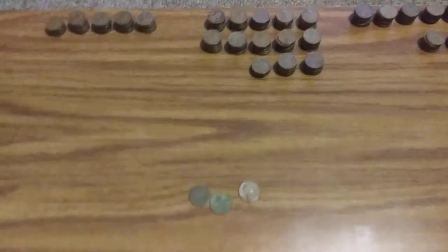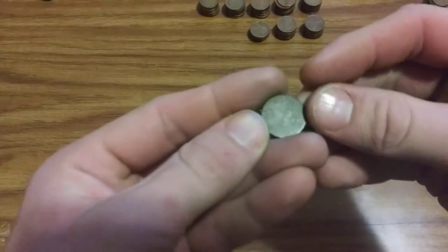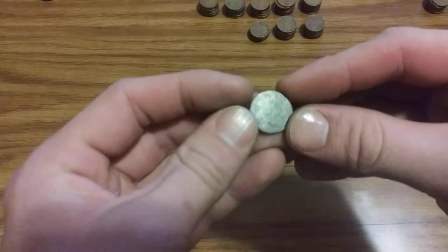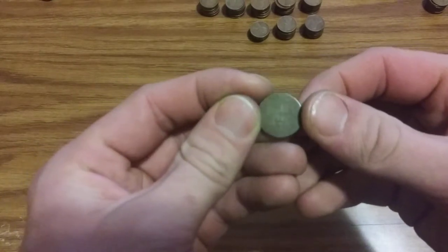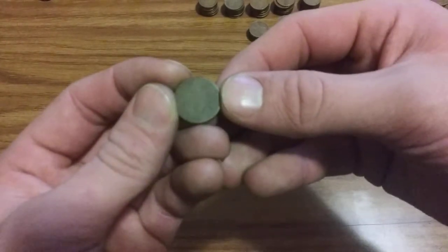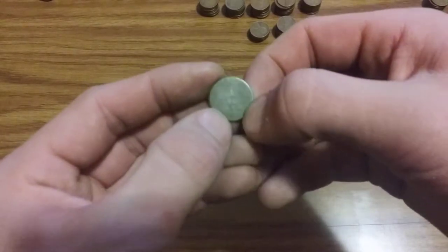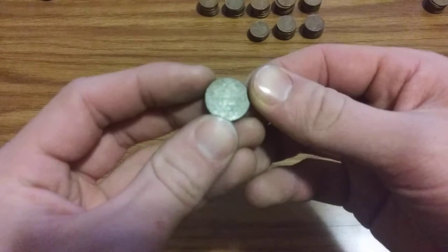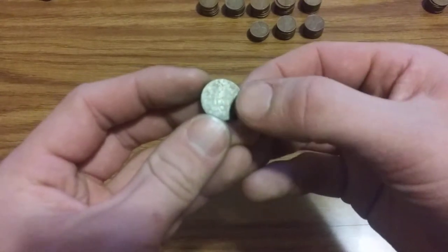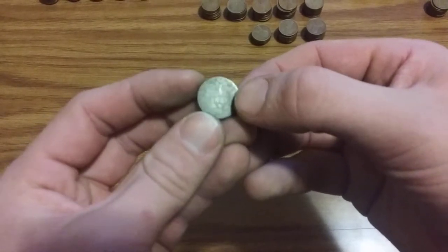I'm going to sort through the dates off camera, but let me show you the oddities first. At first I thought this was a blank planchet — maybe it was an Indian cent — but I can make out a '1.' You can kind of see it there on camera. It says either 1880, 1881, or 1861. There's a mint mark and then there's like a wreath that goes around. There's a '1' above the date and it reads 1881 or possibly '61.